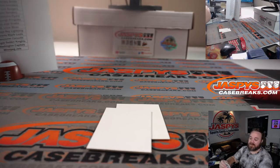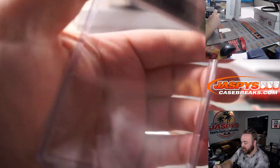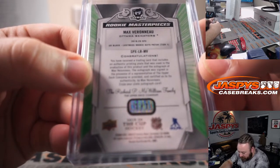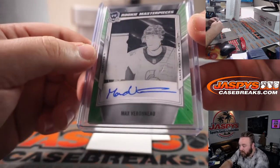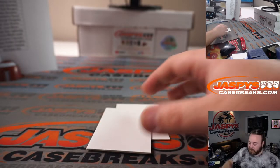What's the printing plate from? What set is that? Upper Deck Black, Lustrous Rookie Auto Patch. Looks like it got some use. Very nice. Very cool, guys.